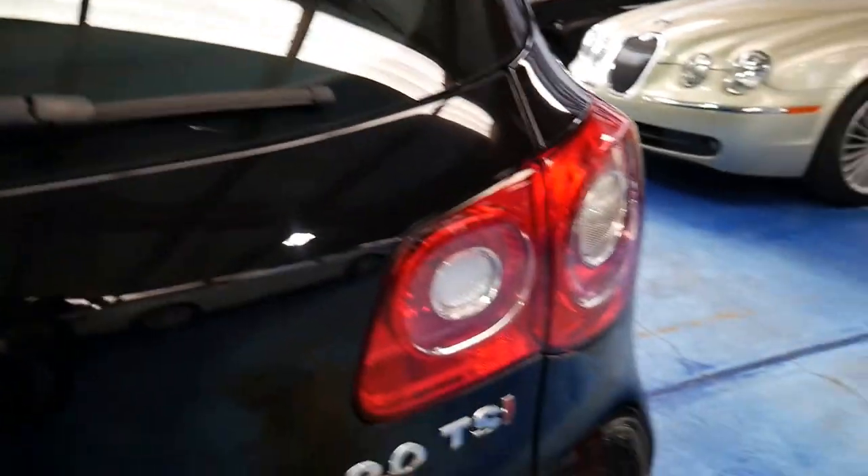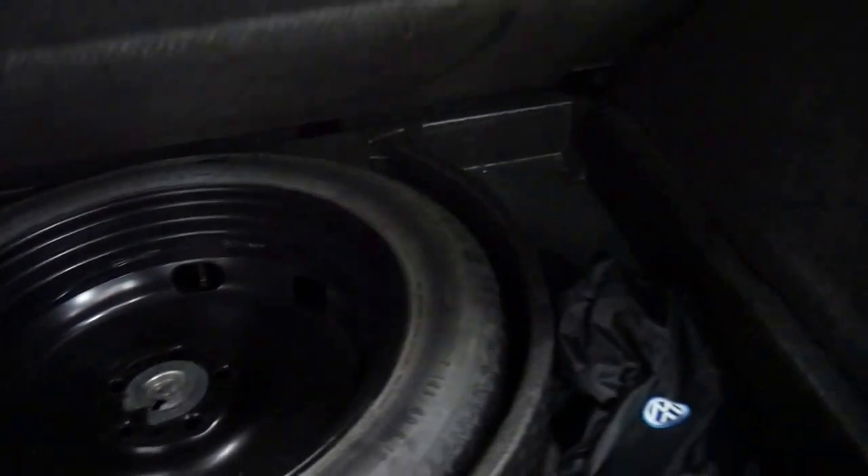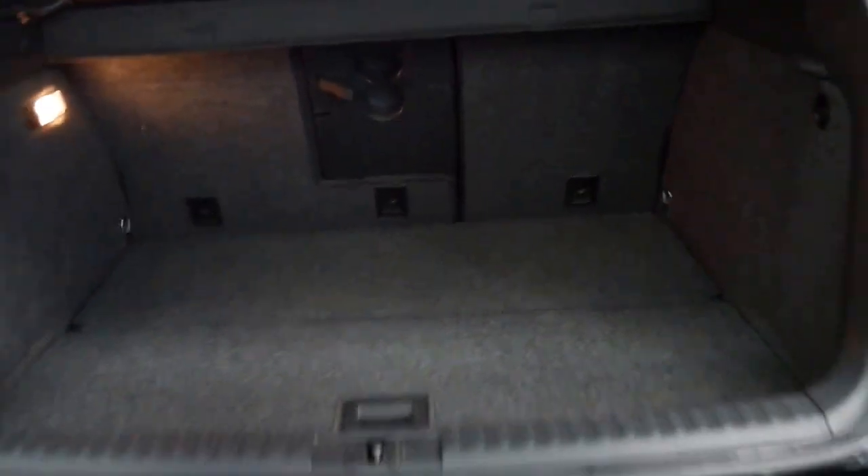It's called a two-litre TSI, this petrol engine. The back seats fold down and it does have a spare tyre, which is great.